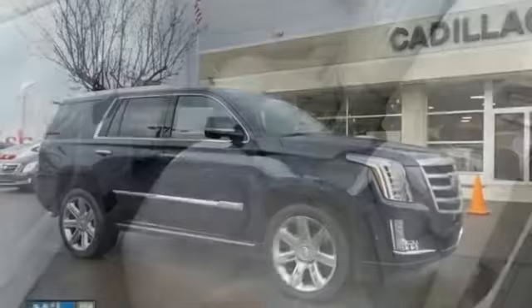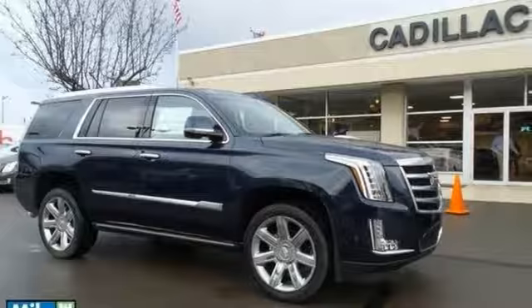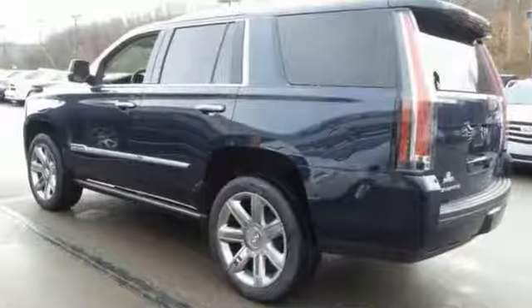It also has rear seat entertainment, moonroof, theft deterrent package, and Cadillac CUE. And with a blind spot sensor, driver assist package, navigation, and Bose center point surround sound system, you'll feel as special as you look.